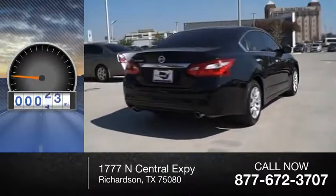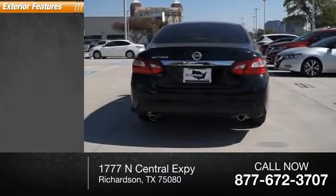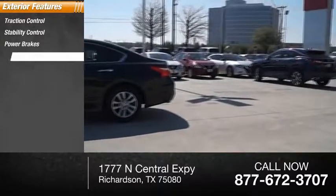This vehicle has less than 15,000 miles. Some of this vehicle's great options include traction control, stability control, power brakes, and braking assist.